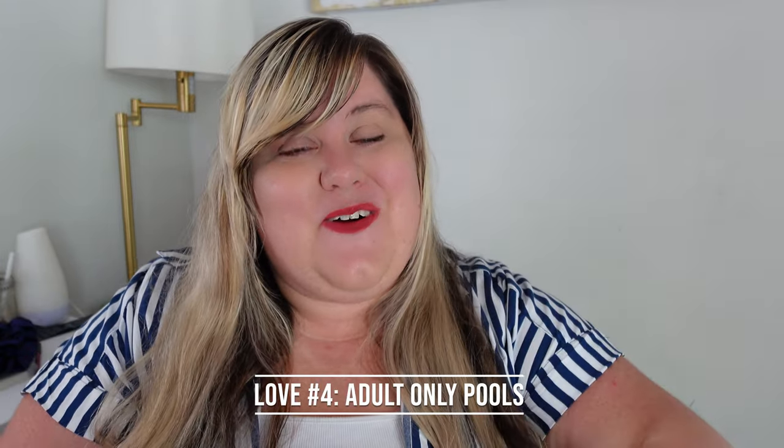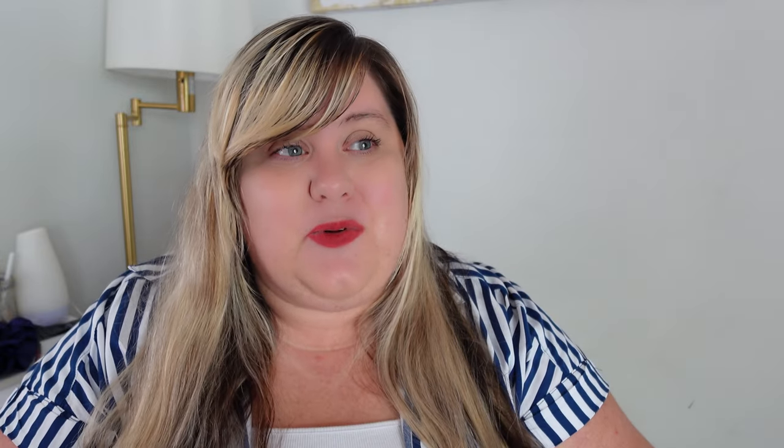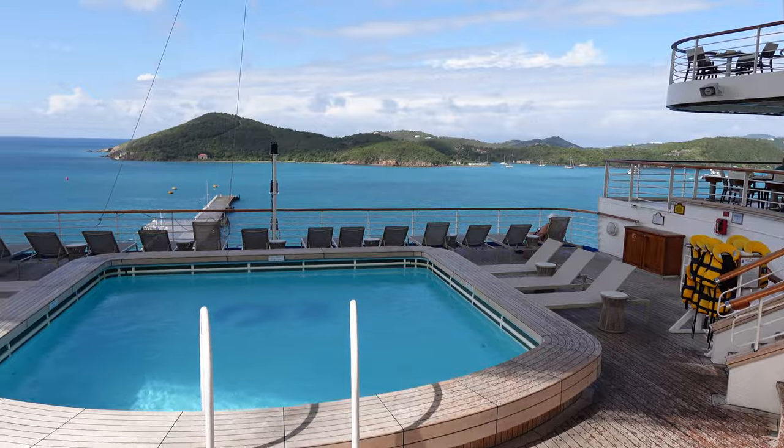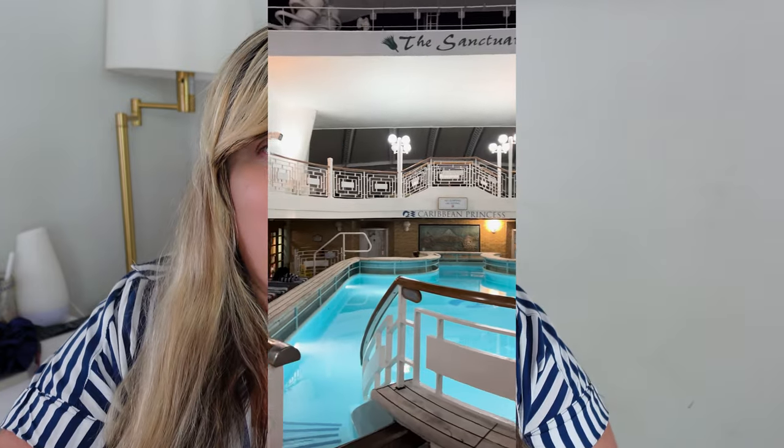Number four — for my adults out there — there were two adult-only pools. One was in the spa area and one was on the back of the ship. They were definitely the best pools, and honestly not very busy the entire time we were on this ship — even though this ship was sold out when we were sailing.